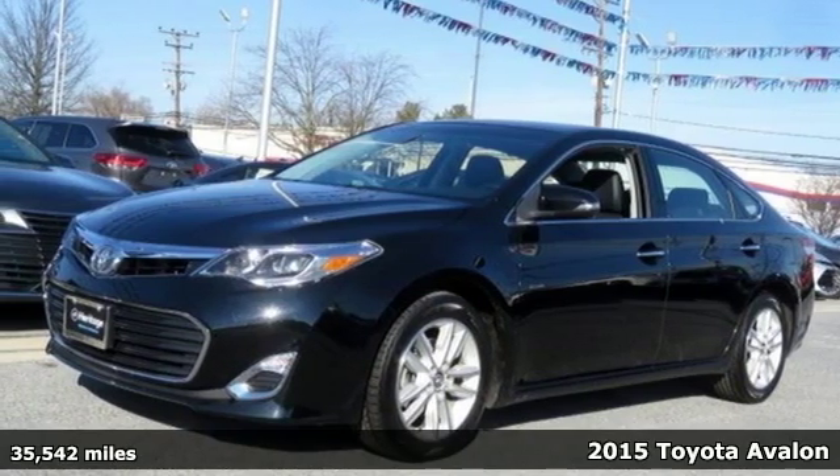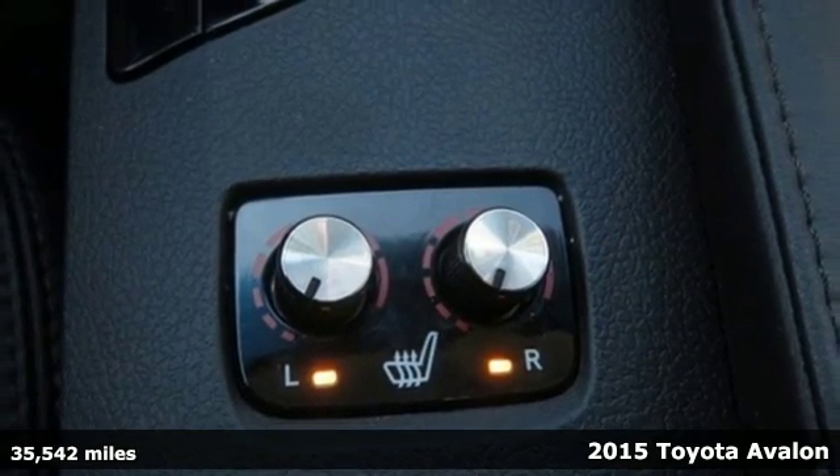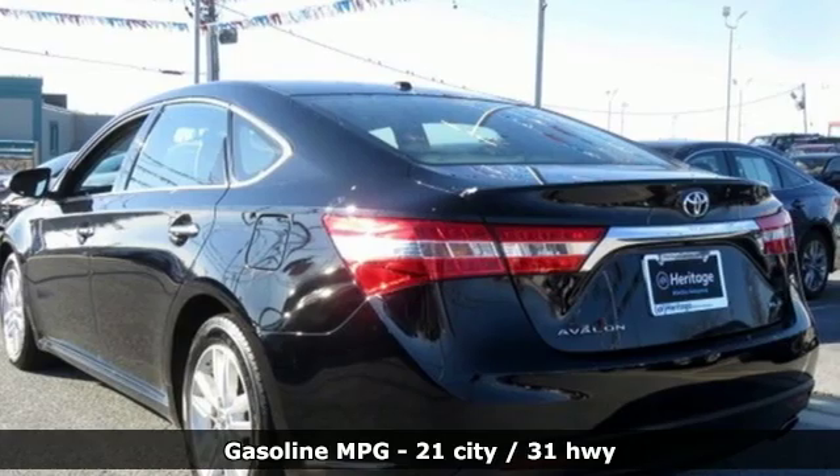It's a 2015 Toyota Avalon. Captivate every crowd and master every mile in this elegant Avalon. It comes with features you need and better yet want.